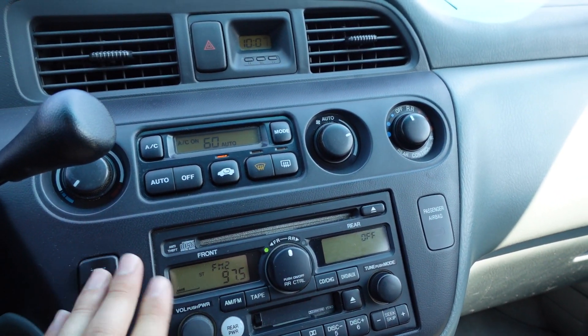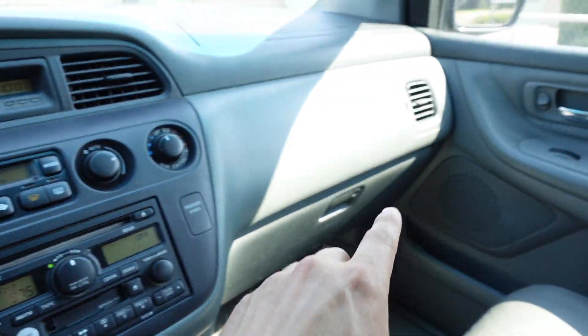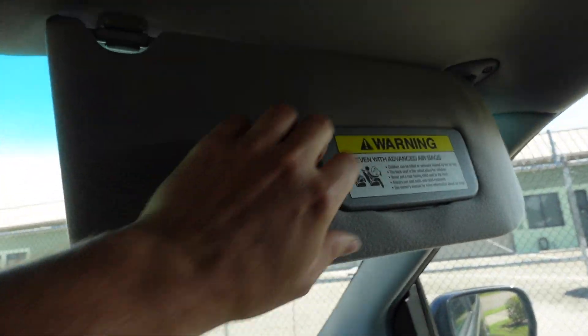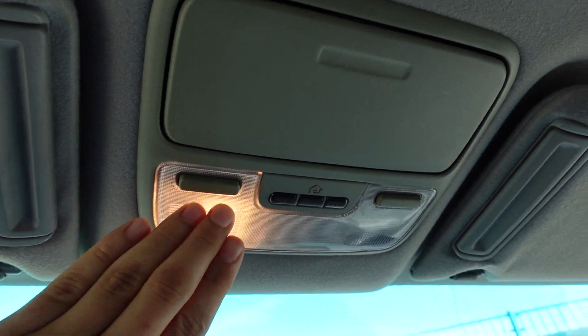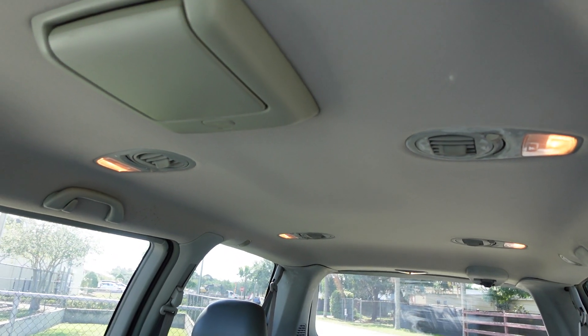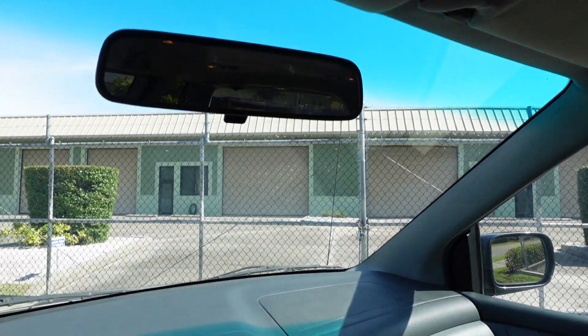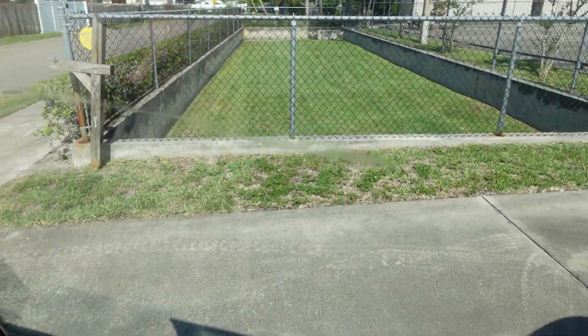Runs and idles smoothly, AC is ice cold. Speakers sound good — there's a little rasp out of one speaker, but for the most part they sound really nice for 2004. We get dual vanity mirrors with illumination, dual map lighting, and HomeLink so you can program your garage door opener. All the ambient lighting works, the windshield is crack free, and the windows, locks, and mirrors are all properly working.